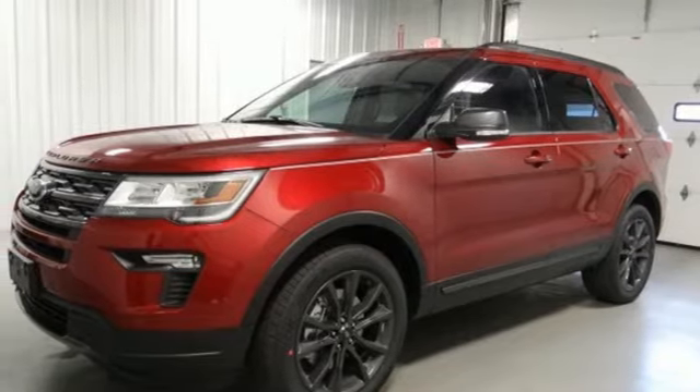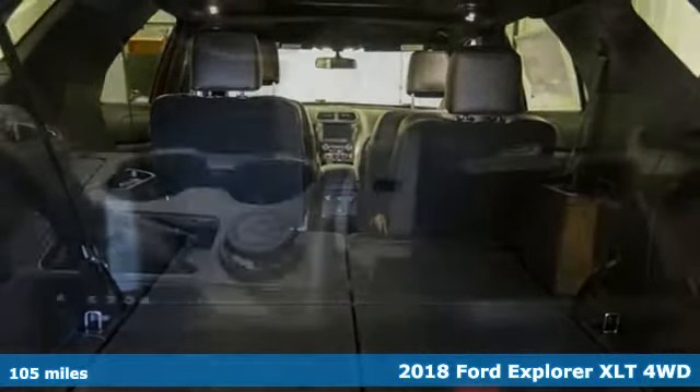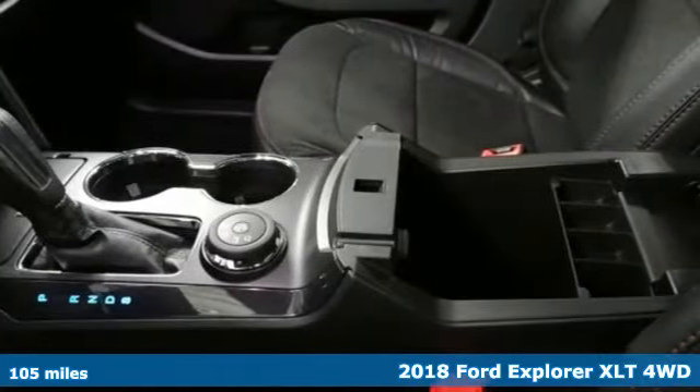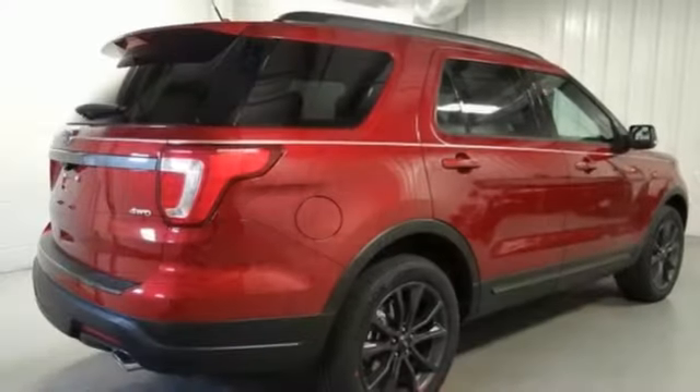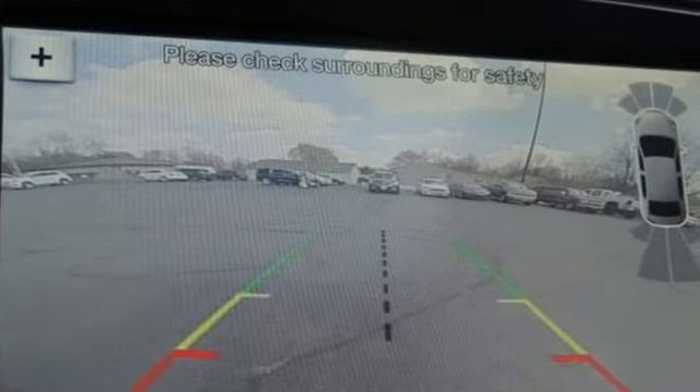It's a 2018 Ford Explorer. Endless possibilities with the confidence to go beyond paved roads. Standard tech features start with the functionality and control of MyKey and a rear-view camera with washer. The looks make it stand out and the interior space is ready to be filled in with family, friends and cargo.